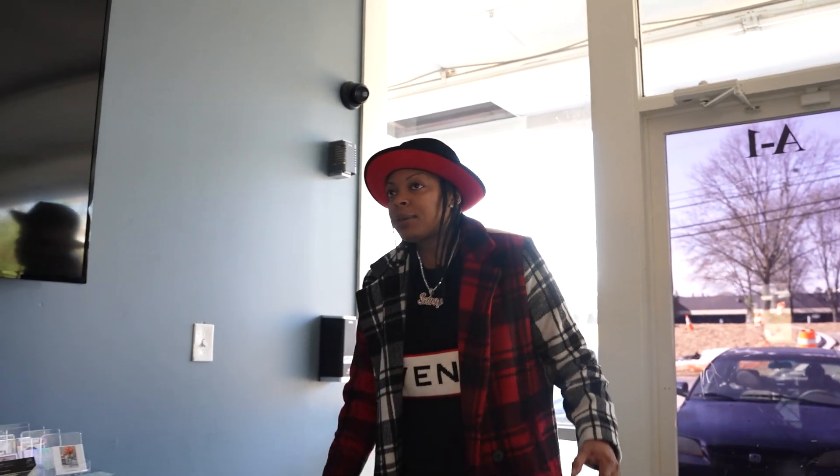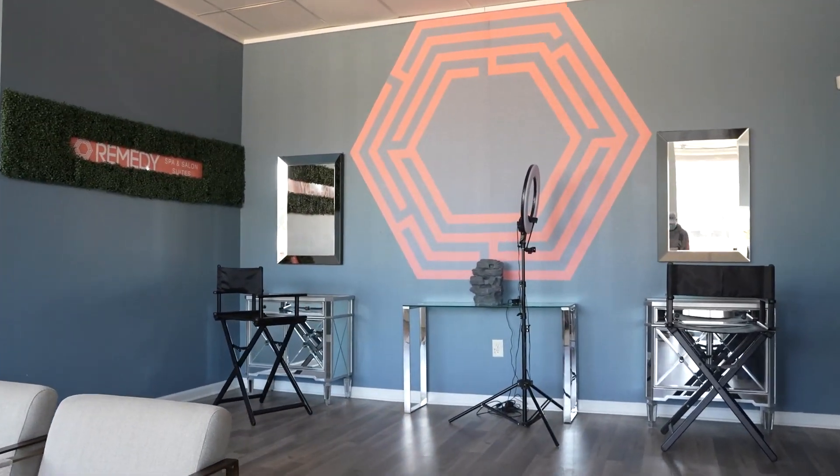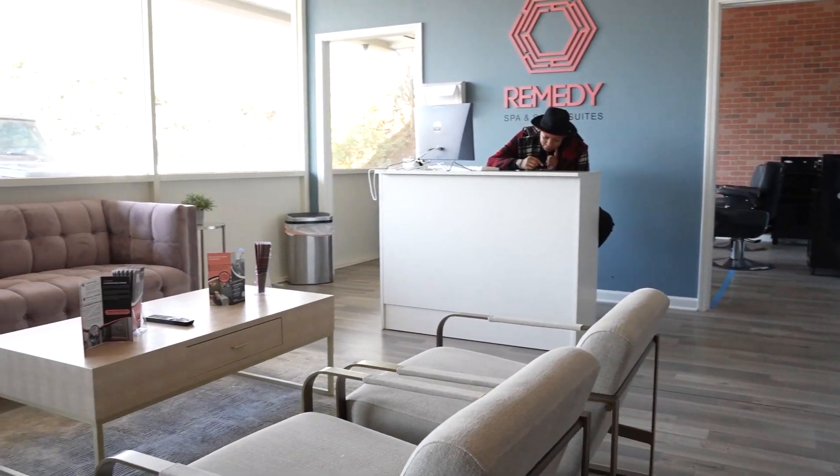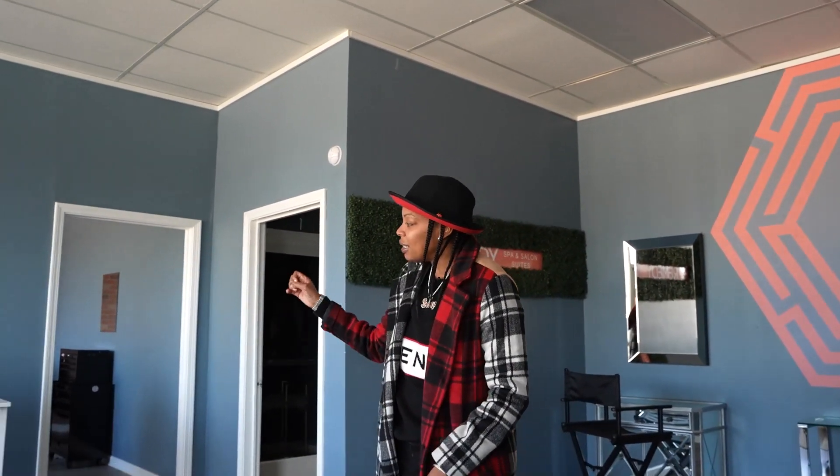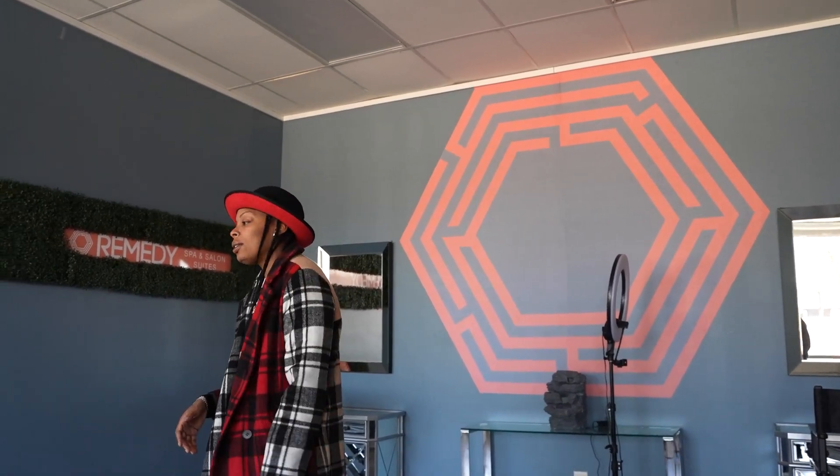When you first come in, we've got this area which is kind of like our receptionist area. One of the things I'm going to do differently is change this — this right here could literally be two more suites. When you have salon suites, you really don't need a big receptionist area because everybody coming to visit your tenants is going right into their suite. This is pretty much all you really need, plus a desk if you're going to have a receptionist. But these makeup stations here — this could also be two more suites.